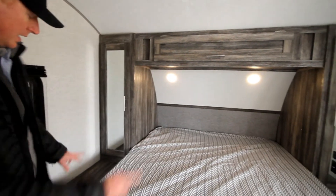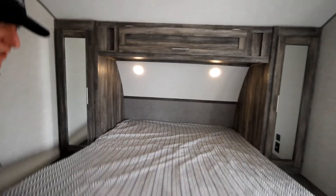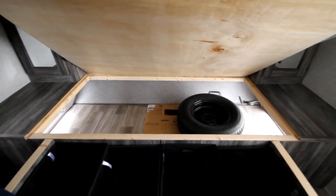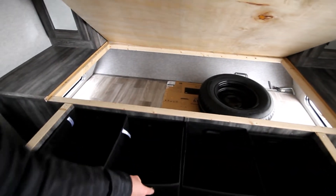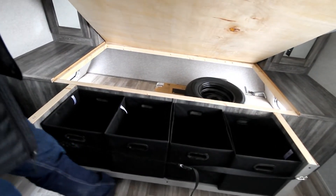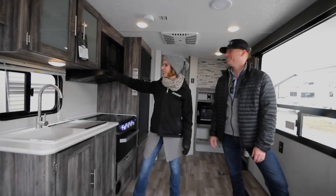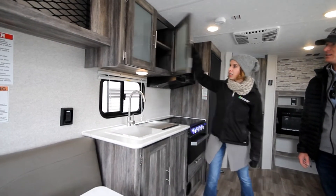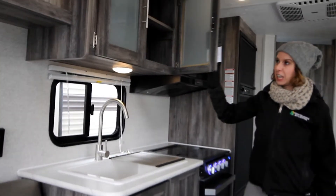Reading lights on both sides, tons of USBs throughout. One of the coolest features is this bonus storage — not only do you have access to your pass-through, but you've got these bins which are great to take in and out. Load your clothes up, and right below that you've got a spot for your shoes — a home for everything. Lots of bright windows here as well, great view onto your campsite. The cabinetry is in that same charcoal color with glass inserts — really nice, and lots of storage for a smaller kitchen.